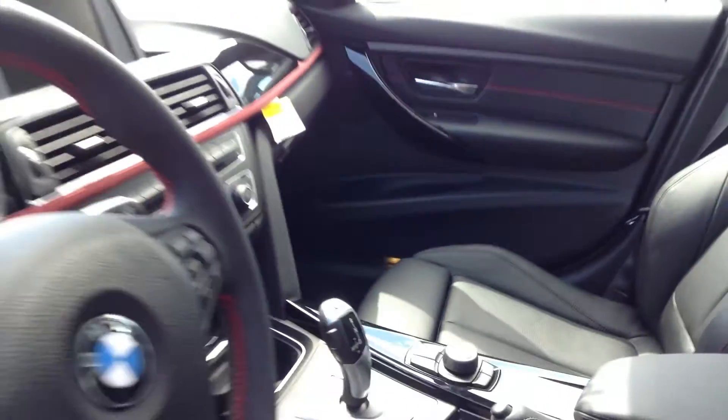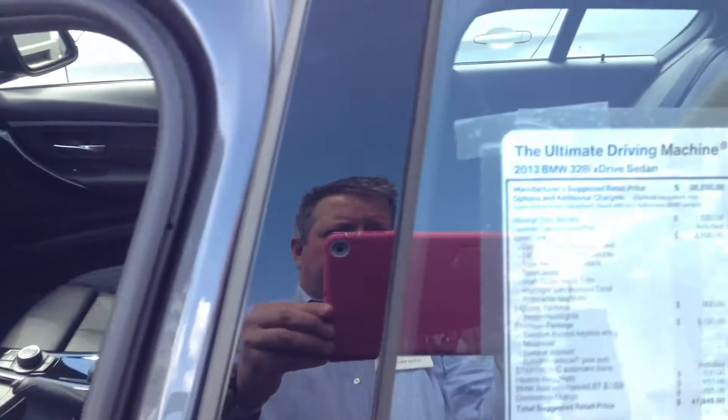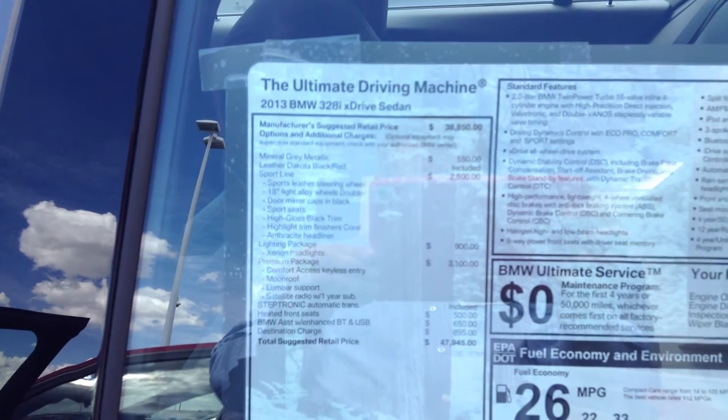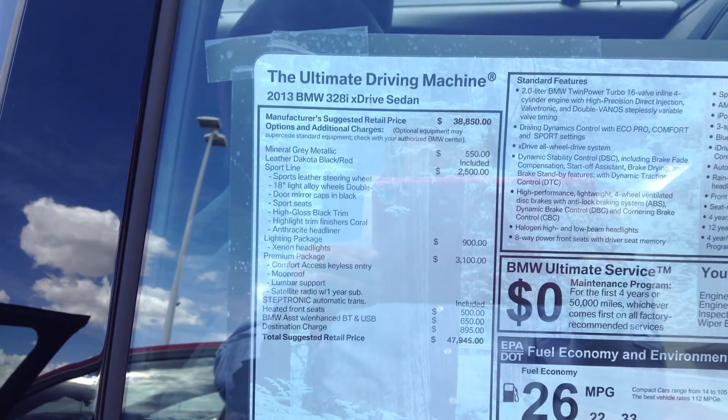Very nicely equipped car. Again, it's Todd Brandes at Schaunt BMW, 303-730-1300. Talk to you soon. Bye-bye.